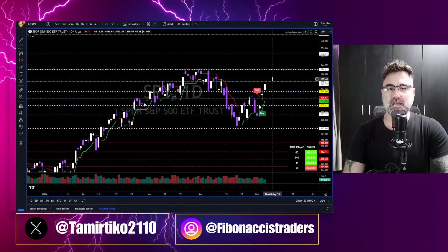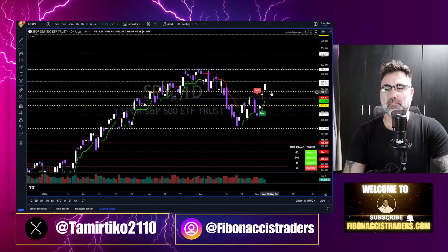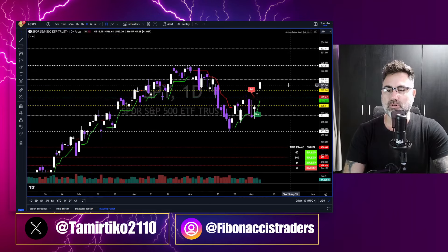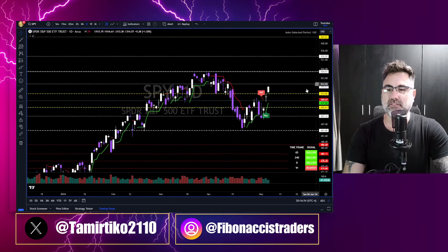Are we heading for new all-time highs? SPY closed the day with 1% to the upside. It broke above the yellow zone. As long as we are above the 513 — above the higher border of the yellow zone — we are set to go to 518 and then towards new all-time highs at 525.